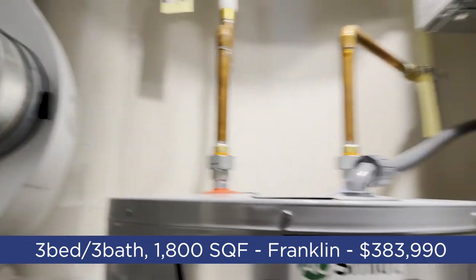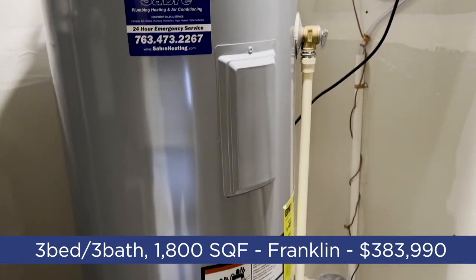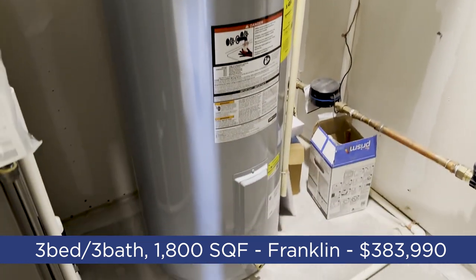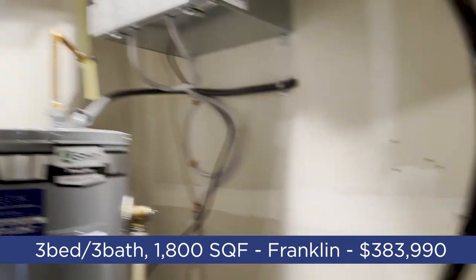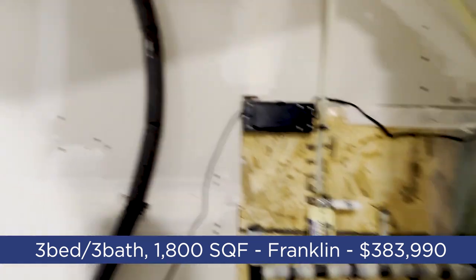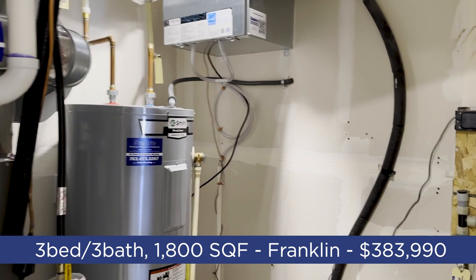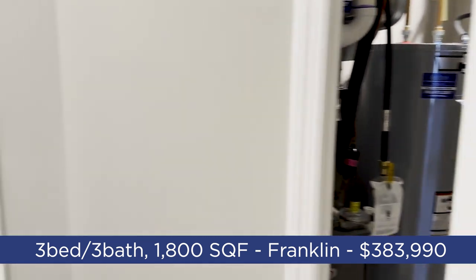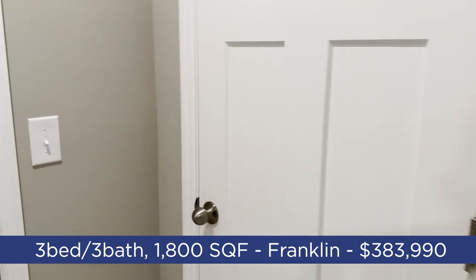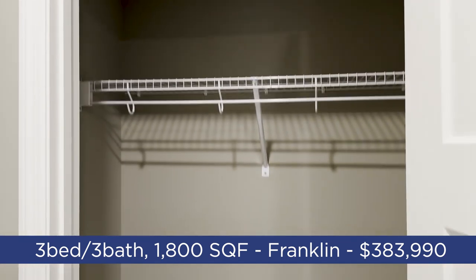We've got an air exchange system — newer homes are going to have air exchange. There's a nice gas water heater and a water manifold. Very clean installation here, located underneath the stairs so it shouldn't be too noisy. And there's a closet in there as well.